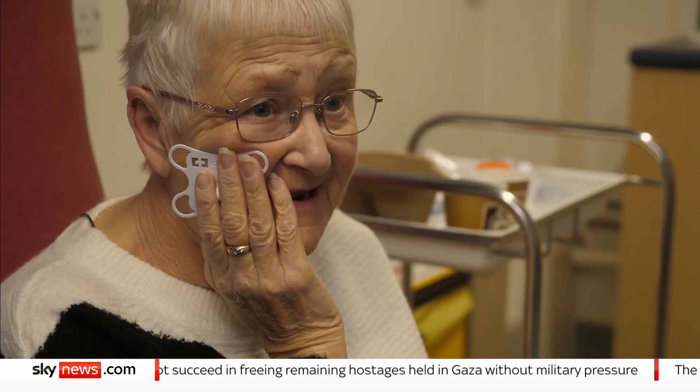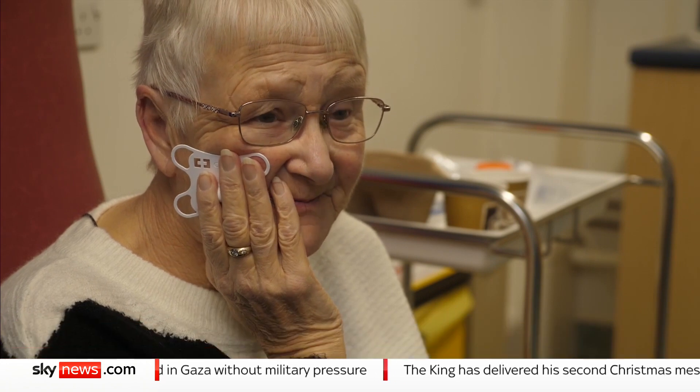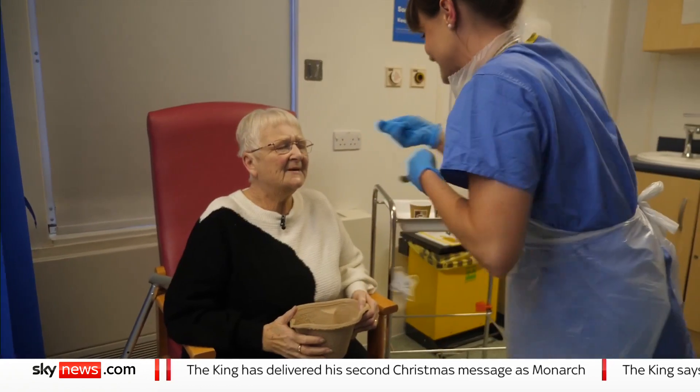This is only going to take half an hour, an hour, and you're back home. So if you just breathe through your nose, nice and relaxed, I'm going to pull the sponge out.